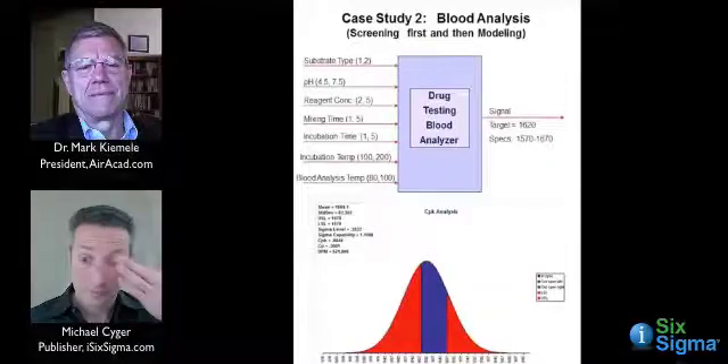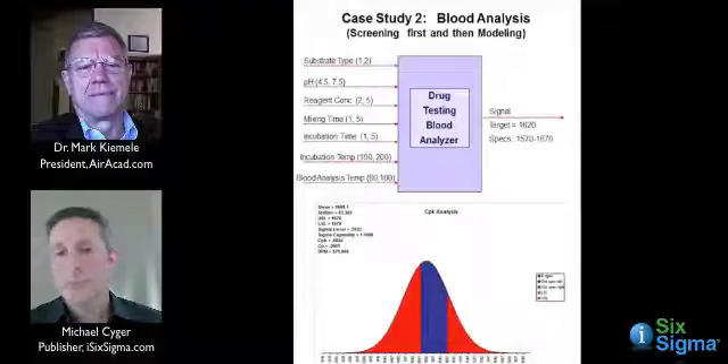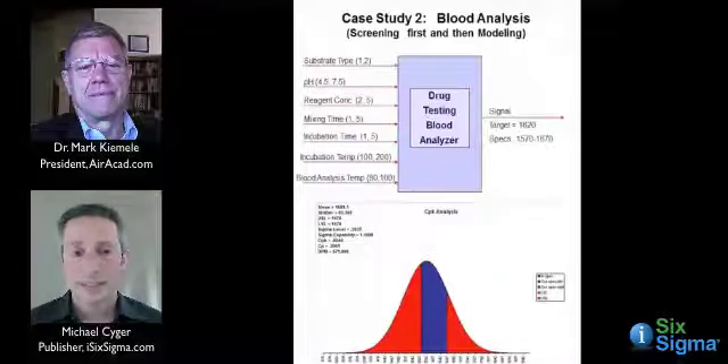57% of the area under the curve is red. That is not good. They're not going to sell anything if their blood tests have this performance. Whether it's drug testing or competing for the Major League Baseball contract, they won't be able to compete. Forget it.